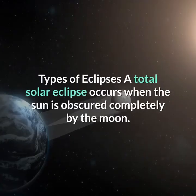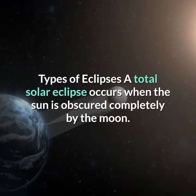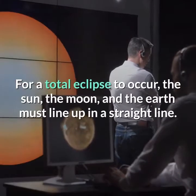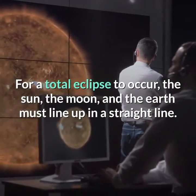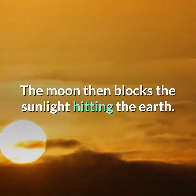A total solar eclipse occurs when the sun is obscured completely by the moon. For a total eclipse to occur, the sun, the moon, and the Earth must line up in a straight line. The moon then blocks the sunlight hitting the Earth.